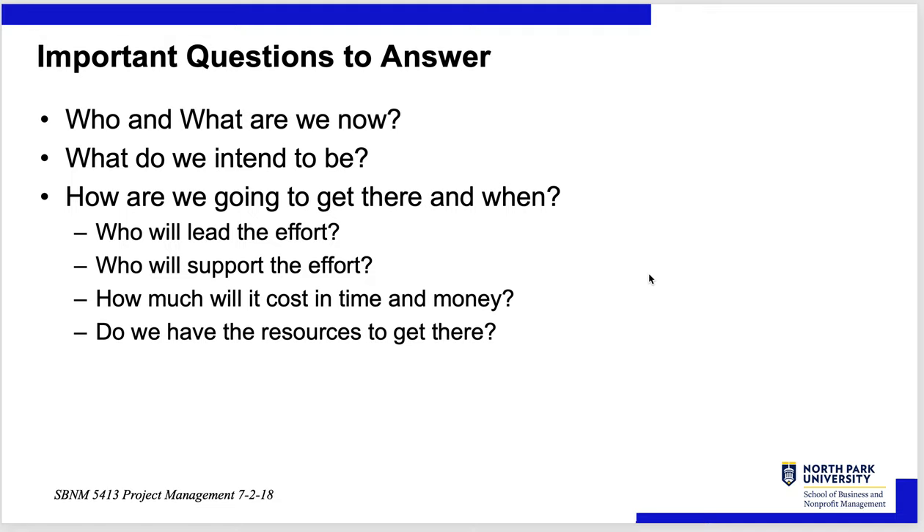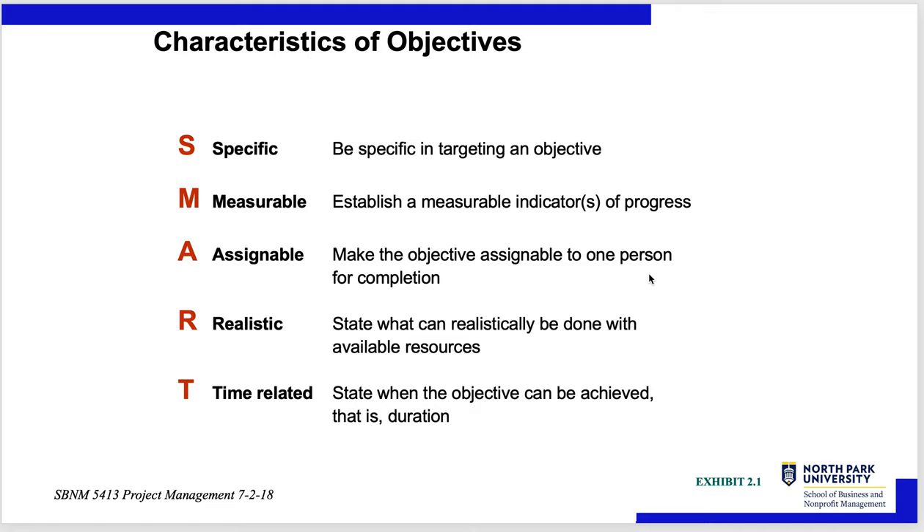For transformational projects, key questions to answer: Who and what are we now? What do we intend to be? How are we going to get there and when? Who will lead and support the effort? How much will it cost in time and money? Do we have the resources? You might use SMART objectives: Specific, Measurable, Assignable, Realistic, Time-related.